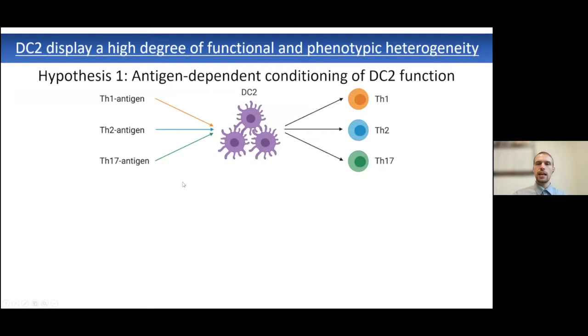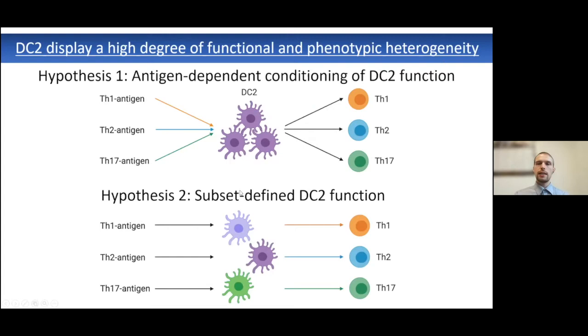Two hypotheses have developed in the field to explain this tissue-specific heterogeneity. The first argues that a homogeneous population of type 2 dendritic cells has received signals from the external environment — either from the tissue or from different antigens — leading to specific transcript or surface protein expression and unique function. The second hypothesis argues that, with previous technologies, we could only detect a homogeneous population, but within this group there is actually heterogeneity, and subsets of these DC2s are responsible for processing specific antigens and driving unique responses.